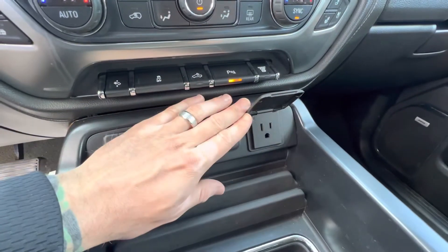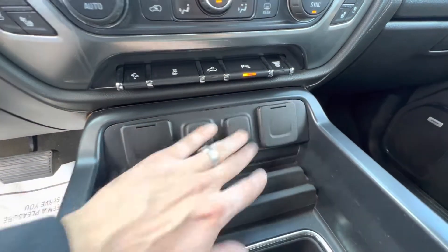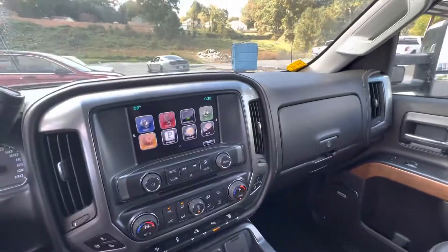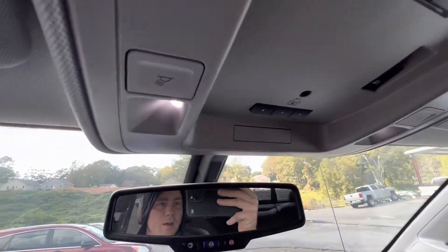And then of course your power outlet's going to be right here — big fan of the power outlet. Dual glove box right there. And then HomeLink is going to be up here as well.